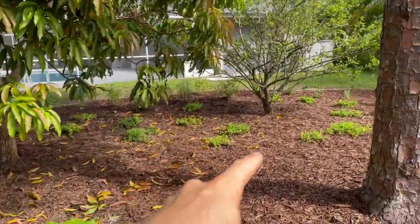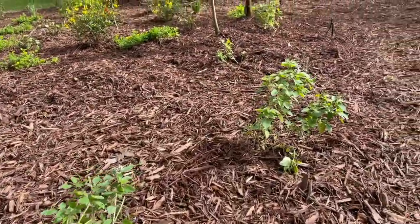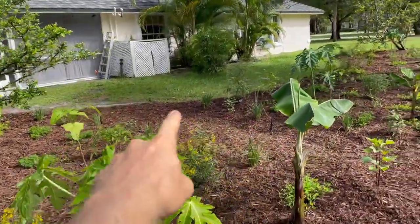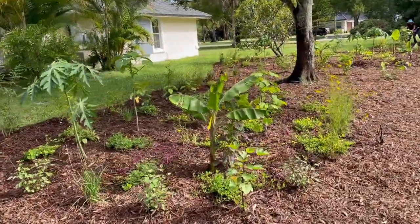Underneath the shade of the mango tree we scattered some more perennial peanuts, and there are a couple more of the African tree basil here. Here's a papaya, another salad tree, and here's a dwarf green banana.